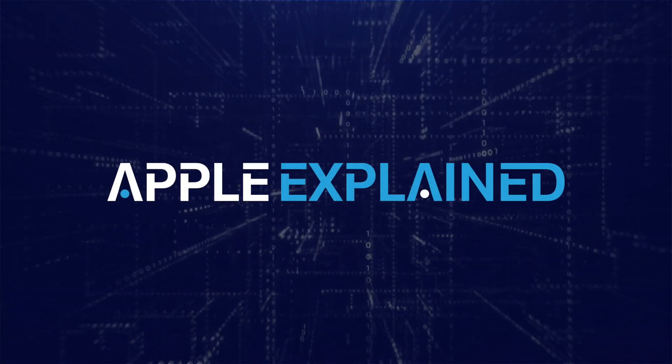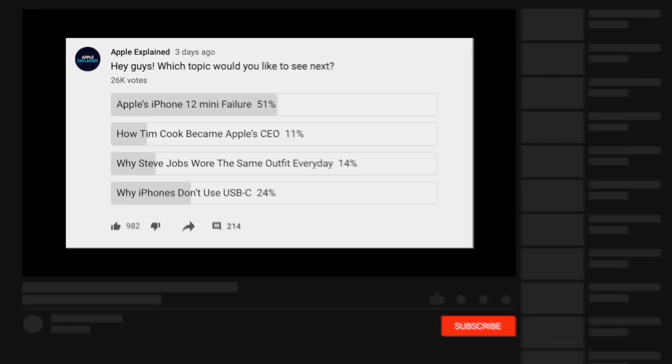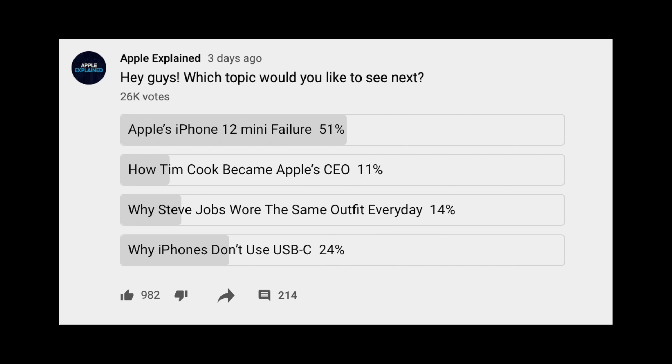This is Greg with Apple Explained, and you guys voted this topic into second place in the last voting poll. If you'd like to help decide which topics I cover in the future, don't forget to subscribe, and voting polls like this one will begin appearing in your mobile activity feed.